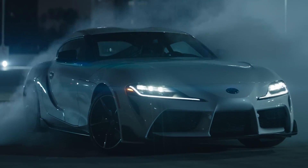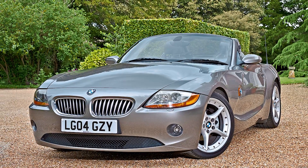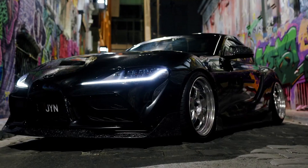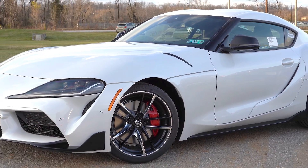Reintroducing a car as iconic as the Toyota Supra is bold. With some help from BMW Z4, the MK5 Supra has stepped up and gained its own cult following in just four short years of production. But we're here to tell you how you can make it even better.